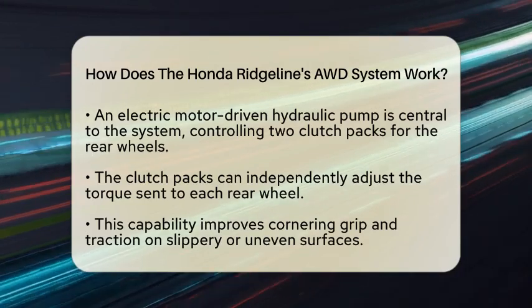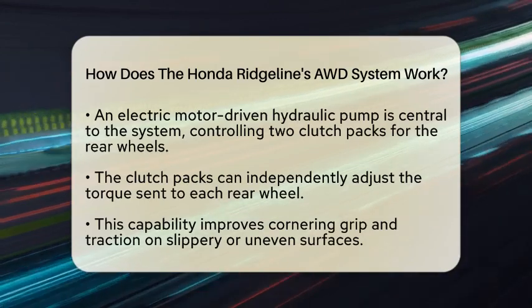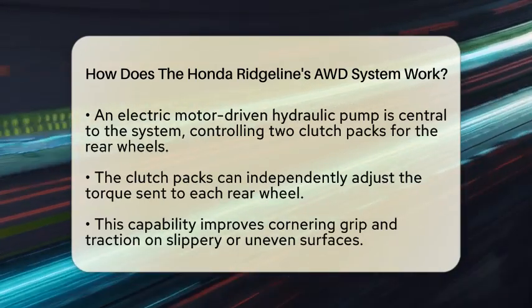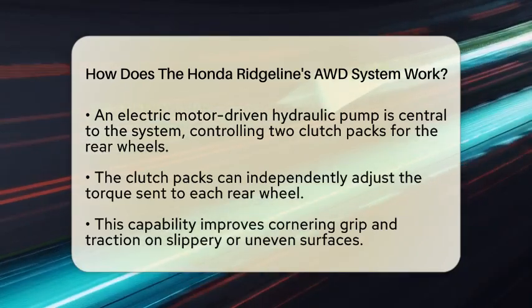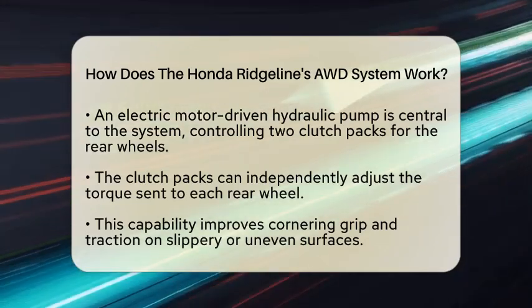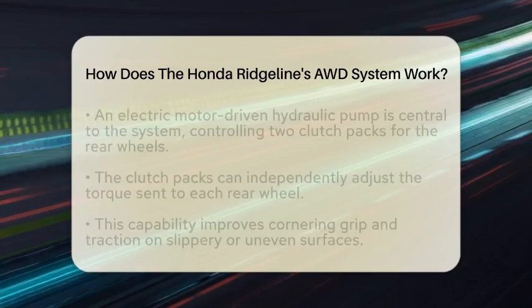This means the Ridgeline can send all the torque to one rear wheel if needed, which significantly improves cornering grip and traction on slippery or uneven surfaces. The system's control unit continuously monitors multiple inputs, including steering angle, lateral forces, vehicle yaw rate, engine speed, and wheel speeds.